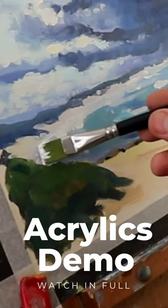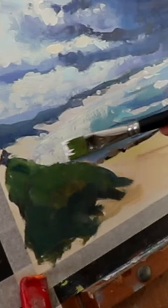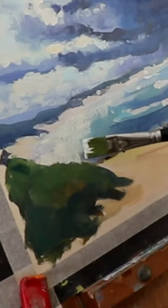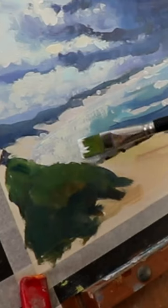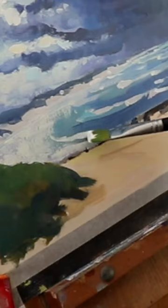Join me for this extended acrylics painting demonstration where you will see how to paint a stormy sky, beautiful clouds, lots of movement in the ocean, and a great light effect.